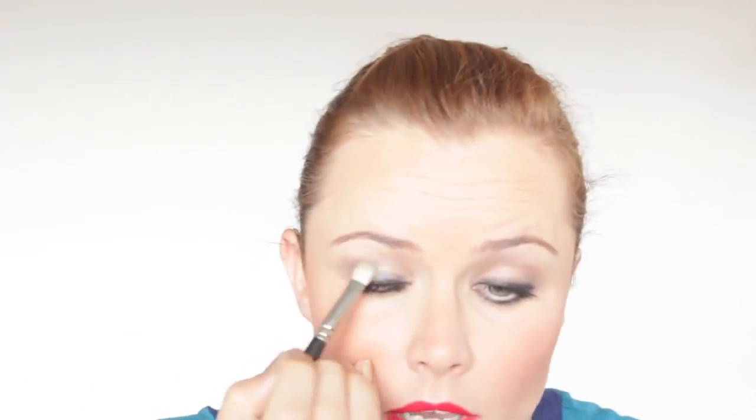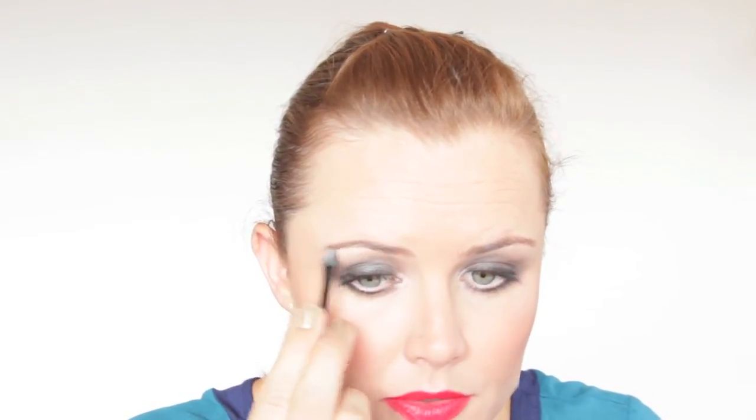With my 217 brush from MAC and the dark eyeshadow color from the palette, I go along the top lash line and put this dark color all over the lid to create a beautiful smoky eye. Then using the little applicator from the palette, I take the lighter highlighter color and apply it to the inner corner and a bit more on the brow bone. For our last touch we apply a bit more mascara, including a little more to the bottom lashes, and our evening makeup look is done.